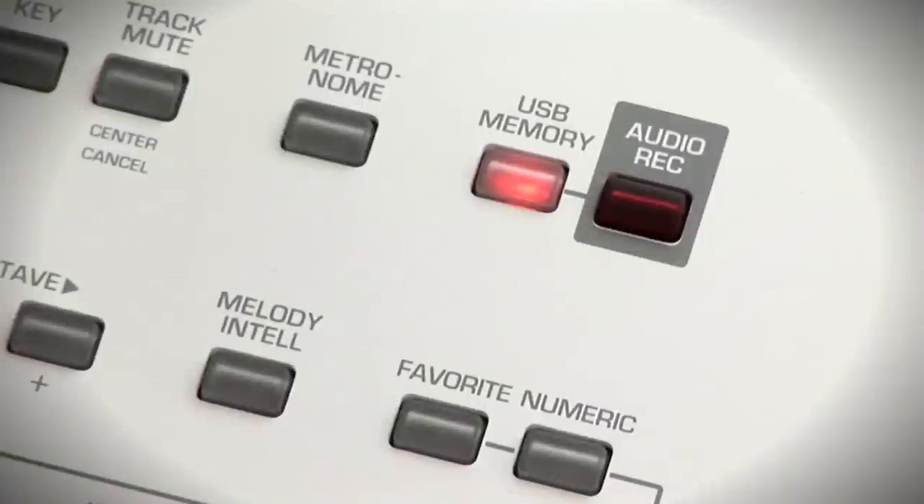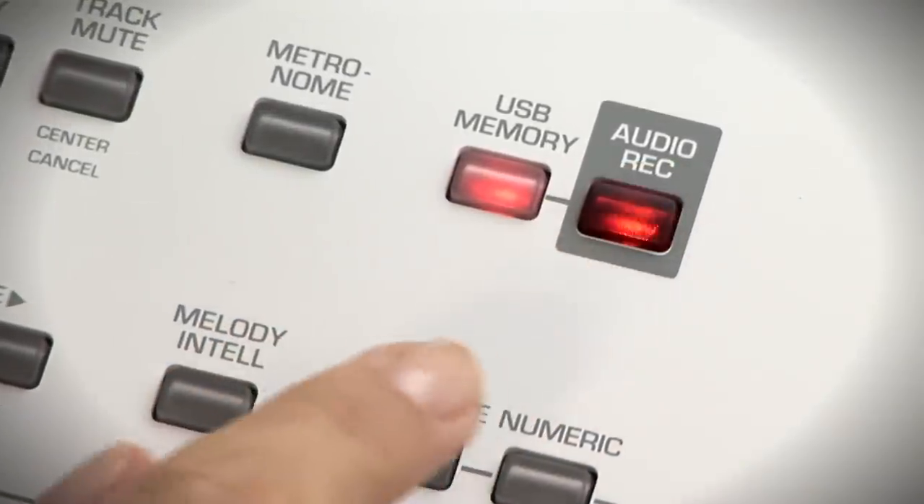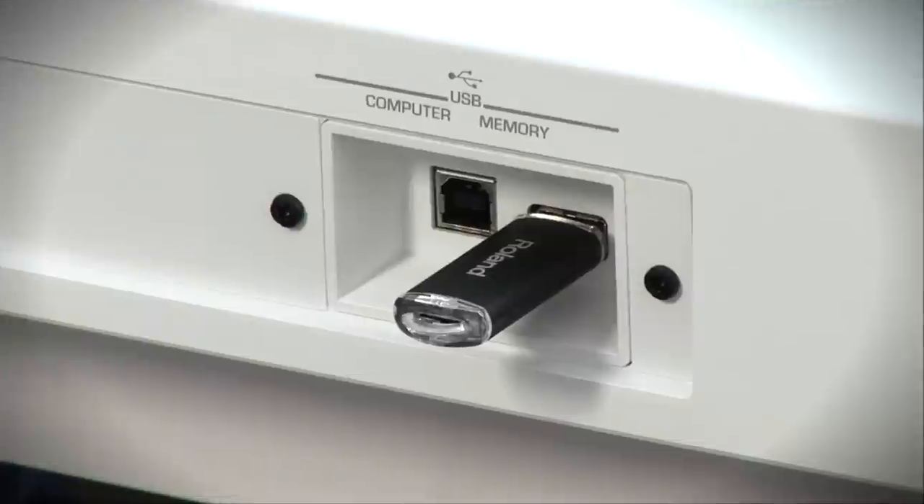The BK3 also allows you to record your performances in WAV format directly, using a connected USB storage device.